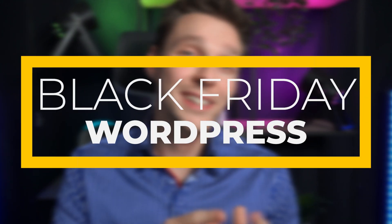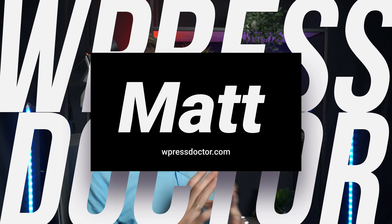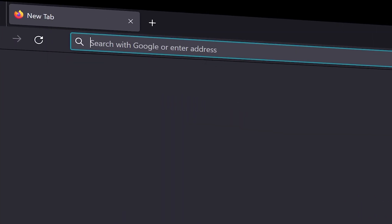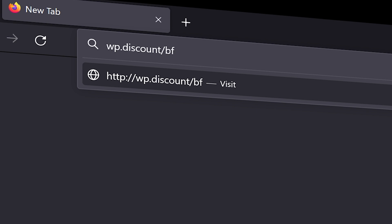This video is all about Black Friday deals for your WordPress website. All the deals we will be talking about can be found at wp-discount/black-friday.